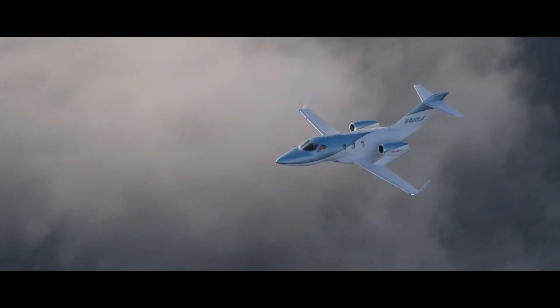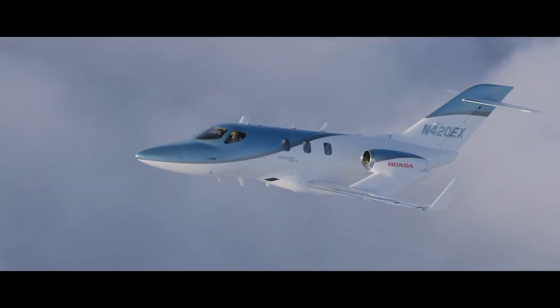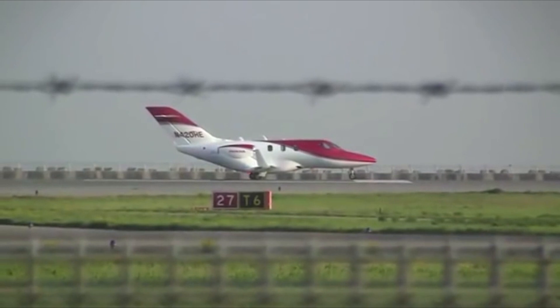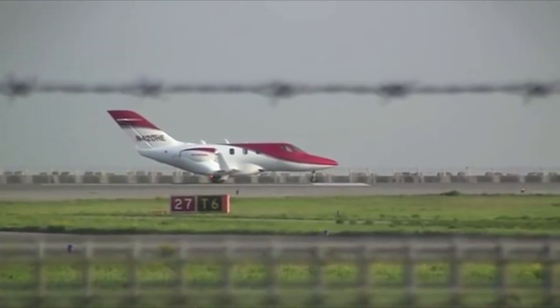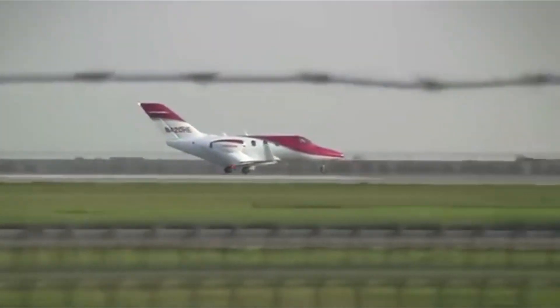Hey guys, how's it going? I'm really excited because today we're taking a look at the best light jet in the entire world. This is pretty much the most modern light jet and I'd also say it's the best one that has had a really long research and development time — and this is the HondaJet.